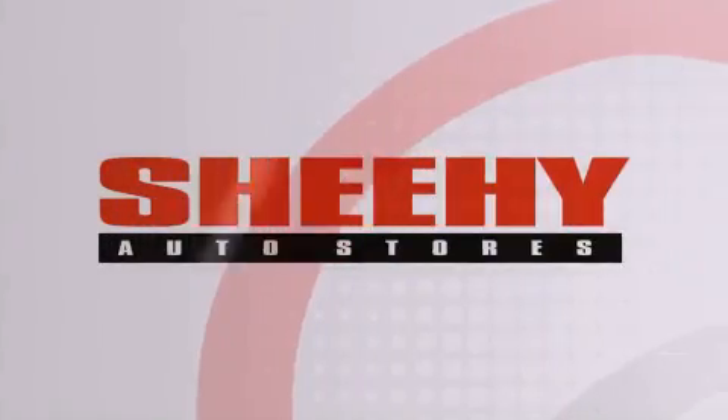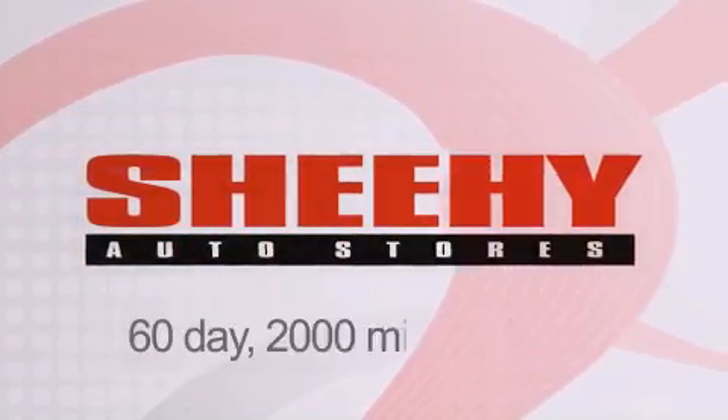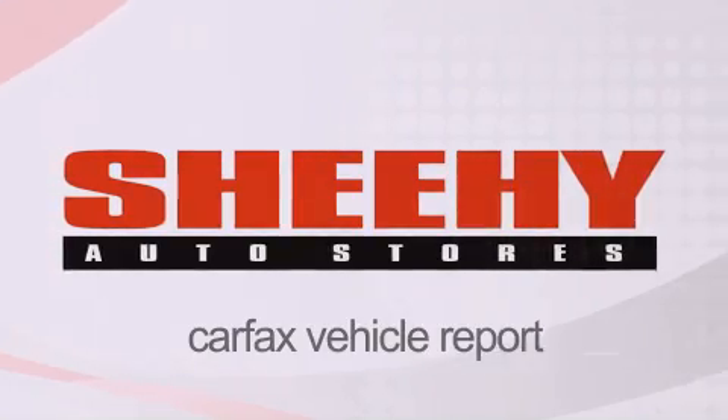Every Sheehee Select used vehicle comes with a three-day money-back guarantee, 60-day 2,000 mile warranty, passes a state inspection and our 175 point inspection system, and comes with our Carfax Vehicle Report.